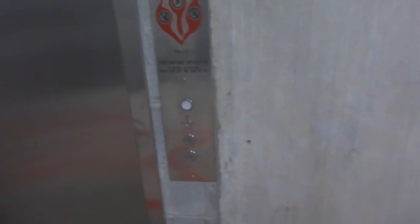Alright, this is going to be the elevator at Germanna Community College in Fredericksburg, Virginia. This is the parking garage.